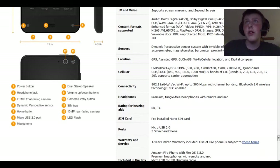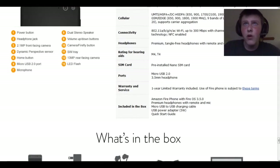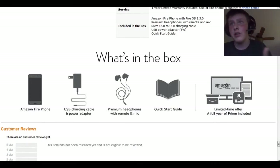It has dual speakers, supports screen mirroring and second screen so you can hook it up to your TV. Sensors include a dynamic perspective sensor system with invisible infrared illumination, gyroscope, accelerometer, magnetometer, barometer, proximity sensor, and ambient light sensor. It's got GPS, cellular connectivity, Wi-Fi, and Bluetooth. Pretty good headphones, a nano SIM card, micro USB 2.0 — possibly upgradeable to 3.0 in the future — and a 3.5mm headphone jack. You get a one-year warranty, a quick start guide in the box, a full year of Amazon Prime, premium headphones, and a cable and power adapter.